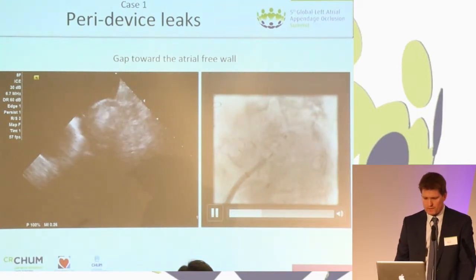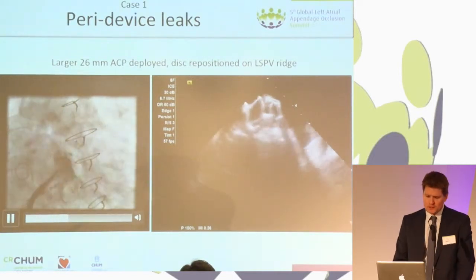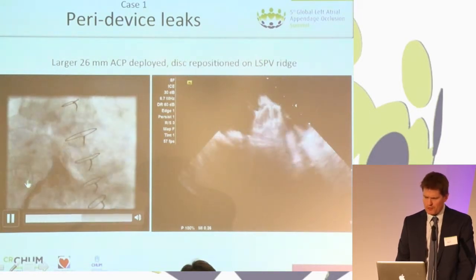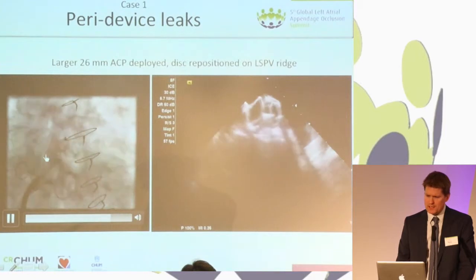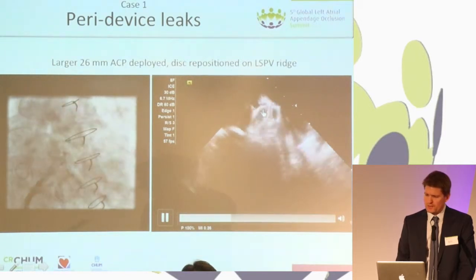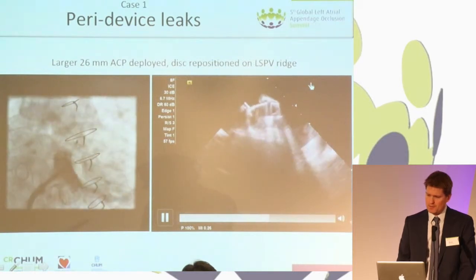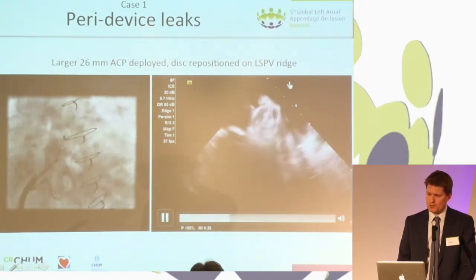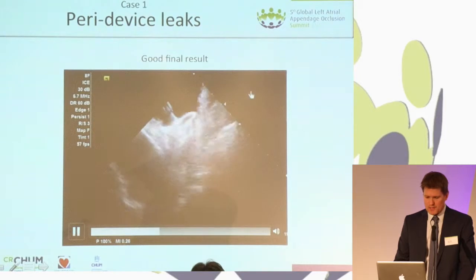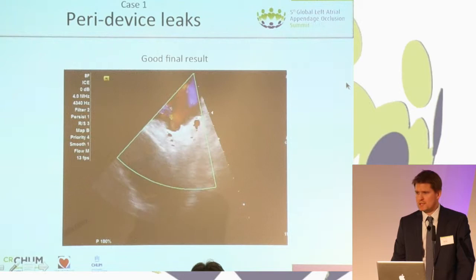We decided to change the device for a larger 26-millimeter device. The device is now more compressed; however, the disc is somewhat inside the ostium of the appendage. What you see here is a pull maneuver to take the disc out of the appendage and have it lie on the pulmonary vein ridge. We had a good result, with this same kind of view with the atrial free wall visible quite nicely.